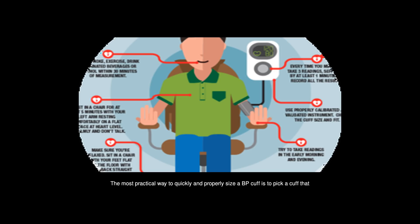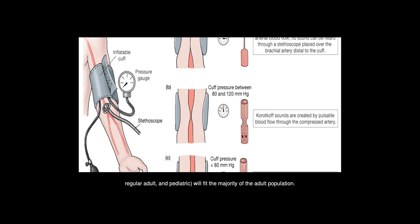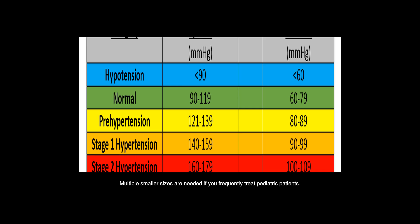The most practical way to quickly and properly size a BP cuff is to pick a cuff that covers two-thirds of the distance between your patient's elbow and shoulder. Carrying at least three cuff sizes — large adult, regular adult, and pediatric — will fit the majority of the adult population. Multiple smaller sizes are needed if you frequently treat pediatric patients.